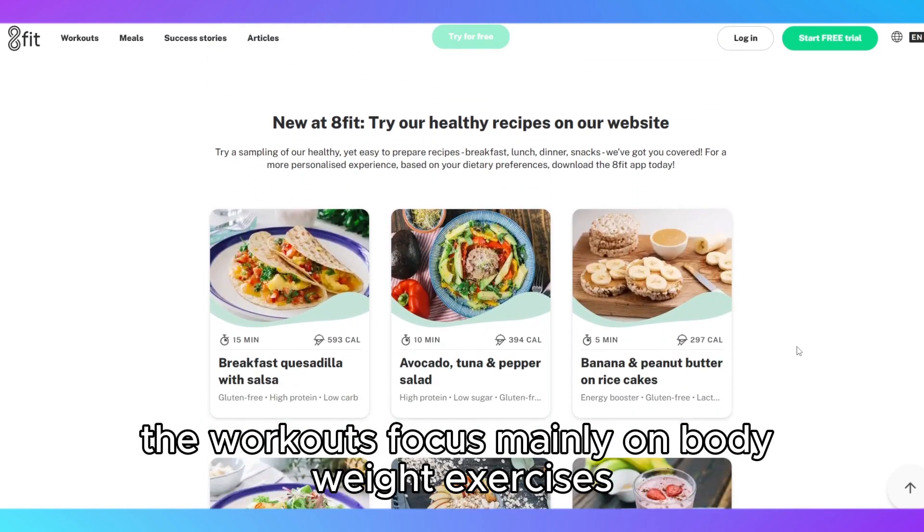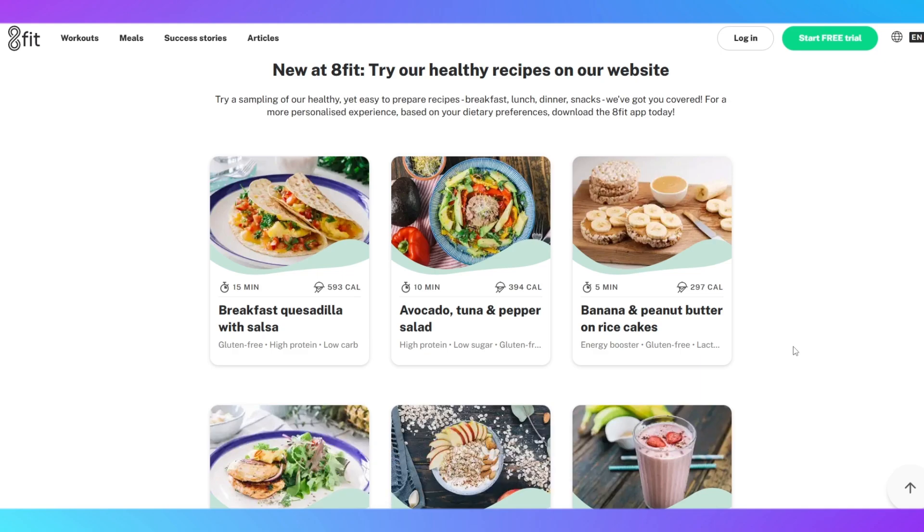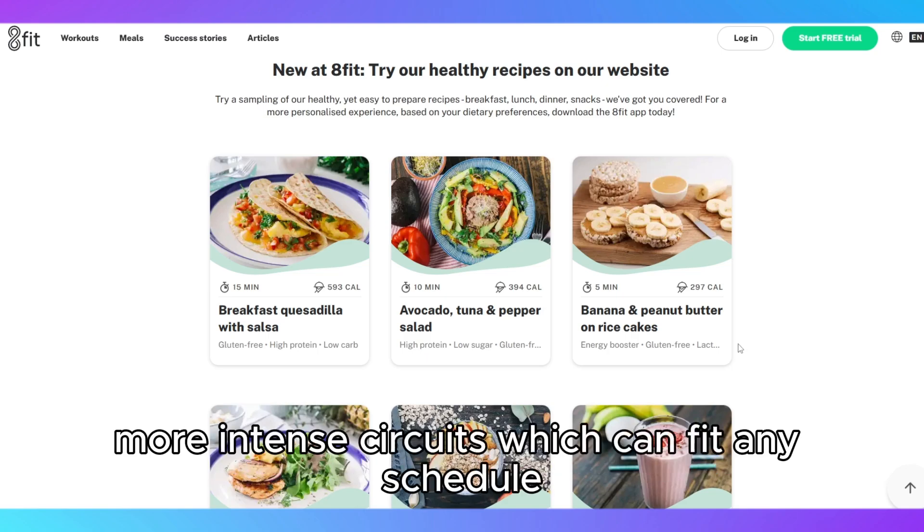The workouts focus mainly on bodyweight exercises, making it convenient for home users without access to equipment. The sessions range from quick 10-minute routines to longer, more intense circuits, which can fit any schedule.